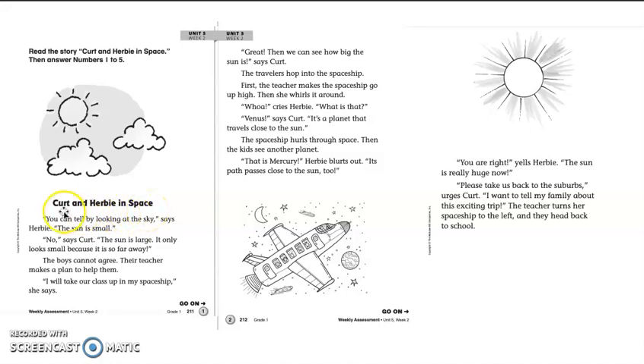Okay, we've got the U-R and the E-R patterns, I-R — all of those have the R sound, okay? So it's Kurt and Herbie in Space.